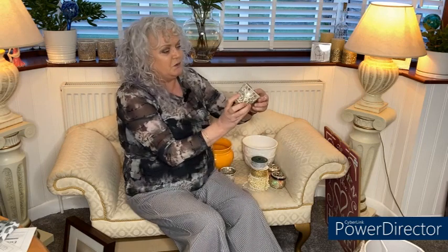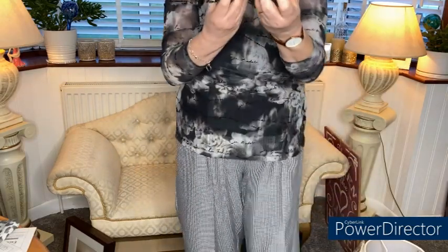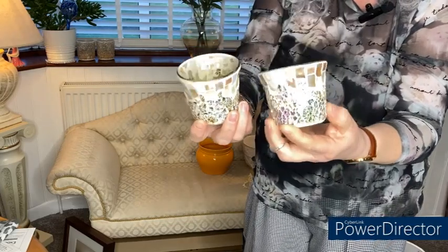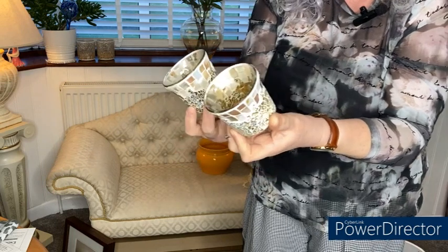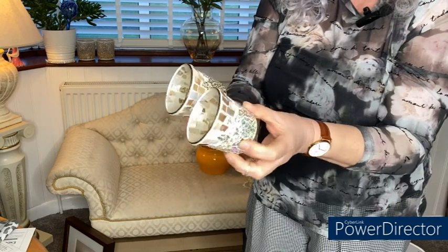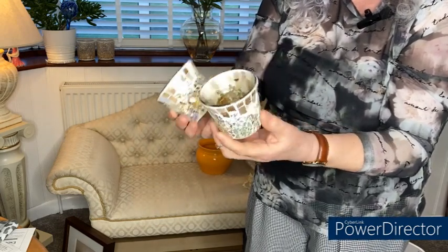These two little tea lights are actually Yankee Candle. I think these retail for about £7.99 each and these were a pound each. They look absolutely beautiful when they've got a candle in — they really do. I'll light them later so you can see how they light up and glow in the darker light. At a pound each, you've got Mother of Pearl around the outside and then beautiful crackle glass. They look beautiful.